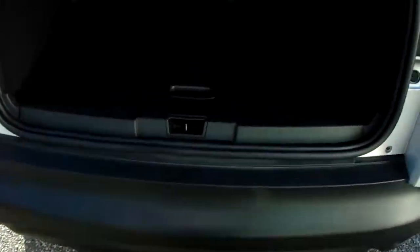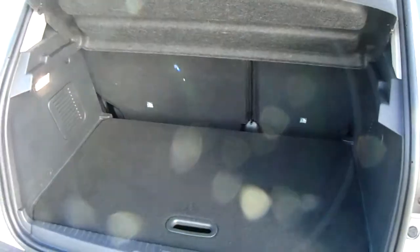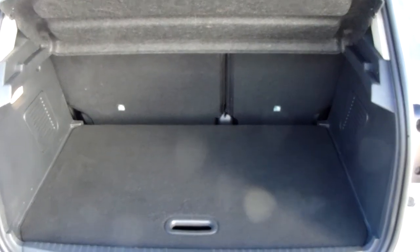You can also see the boot space inside here. Having a look inside, you can see that you'd have a generous amount of space with those seats split and folding to create any extra room if it's ever necessary.